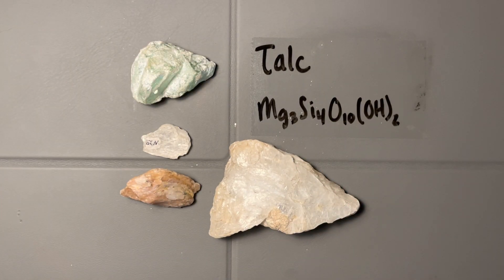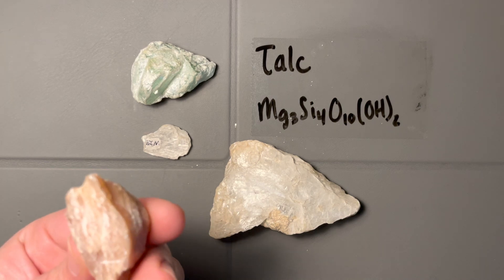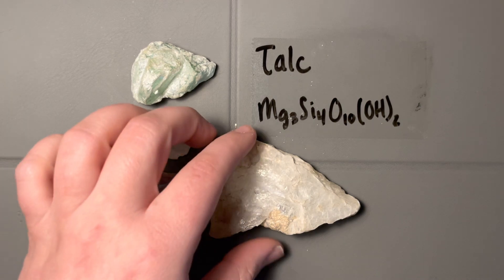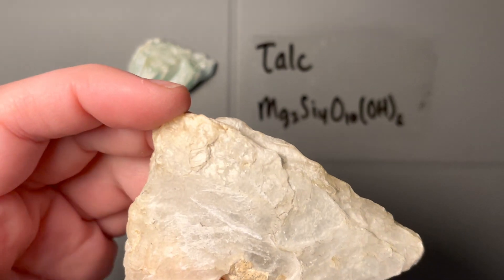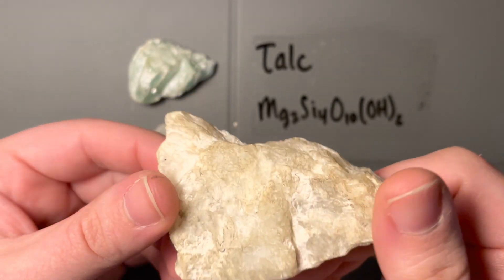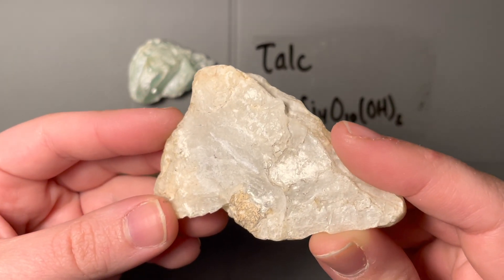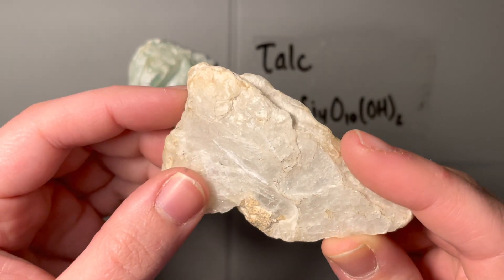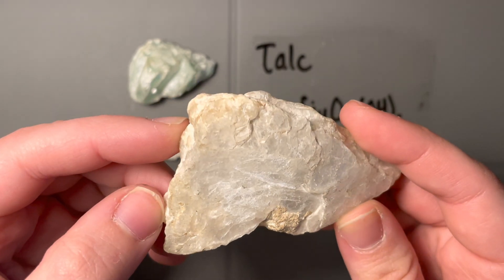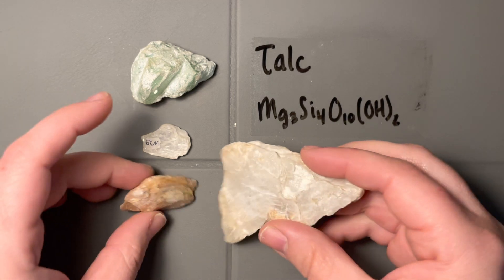This is a monoclinic mineral. It does have cleavage — perfect cleavage — but we actually can't see that because usually the planes are so small and so easily bent. It's difficult to actually see cleavage planes on here. Sometimes you can spot them, but that's not necessarily going to be a diagnostic thing; it's not going to help you out if you have to look really super hard to see it.